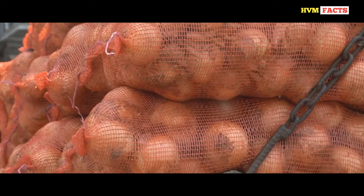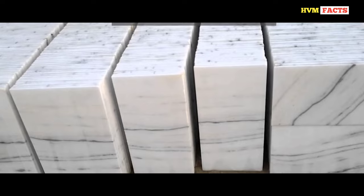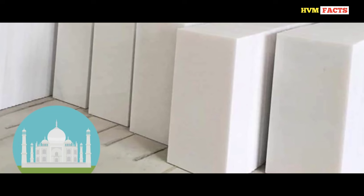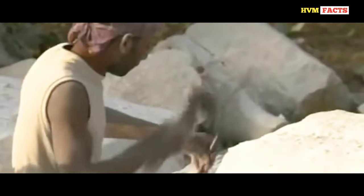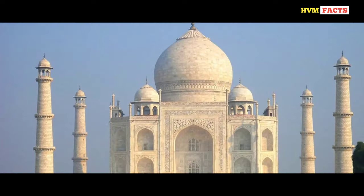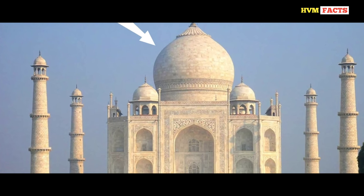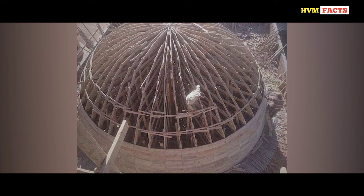After years of hard work, the main structure was completed and it was time to decorate it with marble. This marble was brought from Rajasthan, 400 kilometers away from Agra, because the Makrana marble of that place is still believed to be the world's finest. Shah Jahan reserved the entire lot of Makrana marble for the Taj Mahal — meaning until the Taj Mahal's demand was met, no one else was allowed to purchase it. Thousands of tons of marble were transported from Rajasthan to Agra with the help of thousands of elephants.